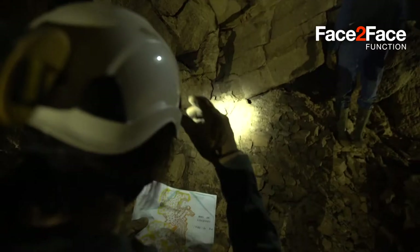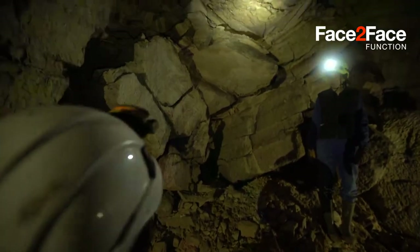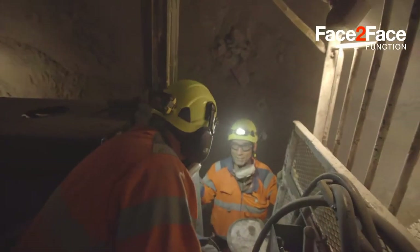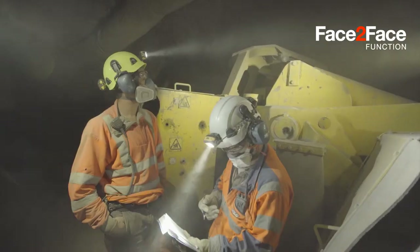Duo headlamps are equipped with Petzl's anti-glare face-to-face mode. This allows users to work face-to-face without blinding each other, providing greater efficiency and visual comfort.